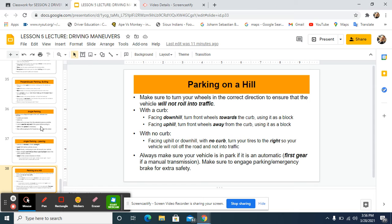Parking on a hill — we have a great video that goes along with this too. The most important thing is to turn your wheels in the correct direction to ensure the vehicle will not roll into traffic. If you have a hill with a curb and you're facing downhill, turn your front wheels toward the curb and bring your car forward until your front right tire touches the curb — use it as a block.